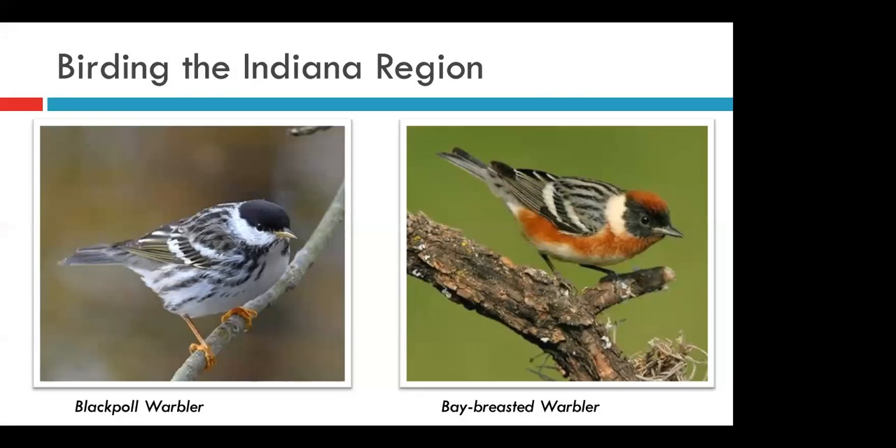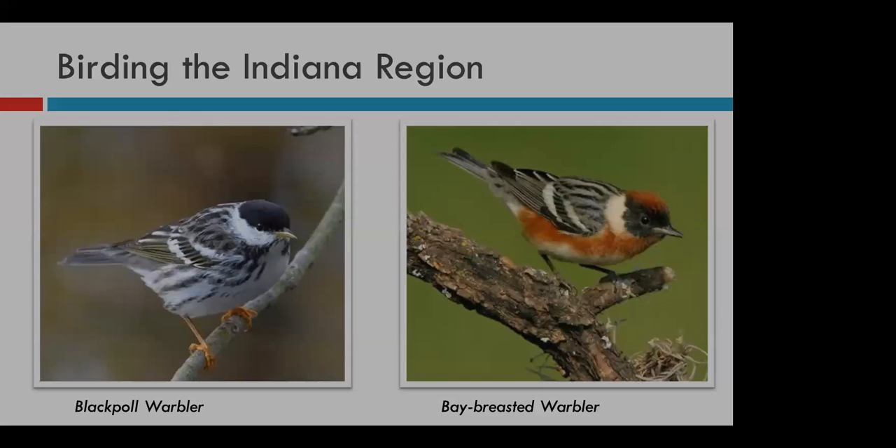Birding in our region can present a lot of challenges. Because of our position along this flyway, we often see species that look very different in the spring versus the fall. In spring, birds are usually in what we call their breeding plumages — usually brightly colored, very contrasted, and strikingly different from each other, like the blackpoll and the bay-breasted warbler. It would be really difficult to confuse these two birds on a spring day. In the fall, however, things can get a little tricky.